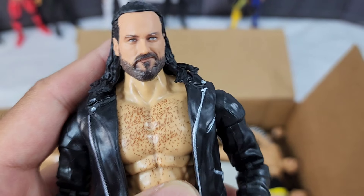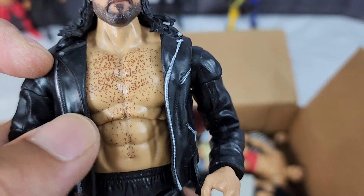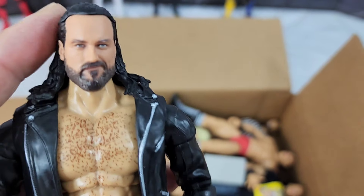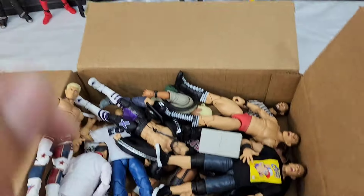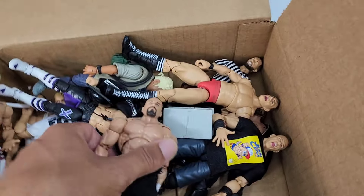Drew McIntyre has also been needing an Ultimate Edition upgrade. For promo gear, the skin tone is a little clashing, but I like the black jacket with the promo theme and long black pants. He's also worn jeans so I had to play that out. We need a promo Drew McIntyre — Money in the Bank has got some good stuff in store.